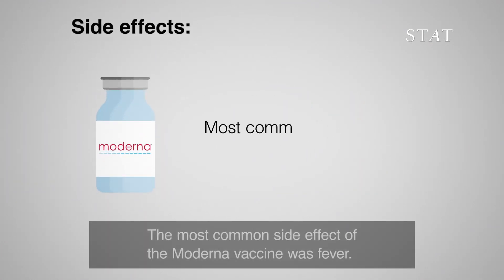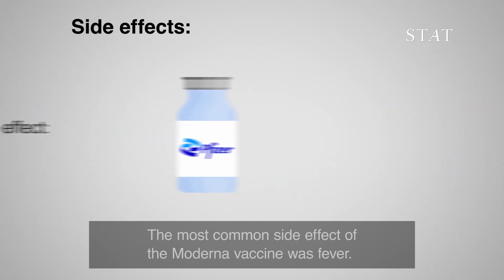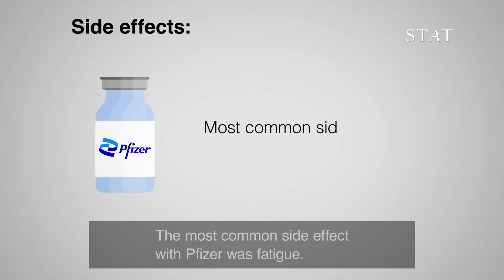The most common side effect of the Moderna vaccine was fever. The most common side effect with Pfizer was fatigue.